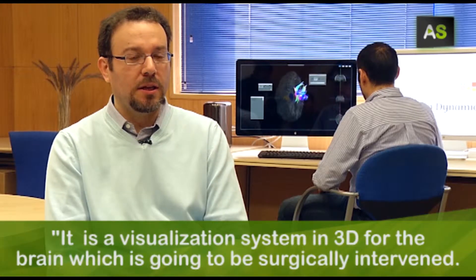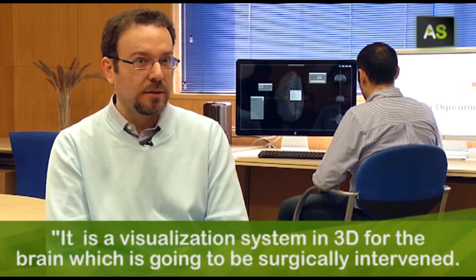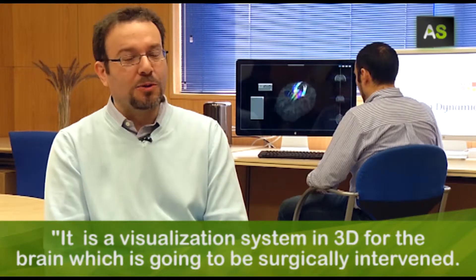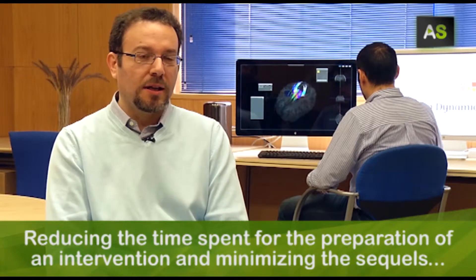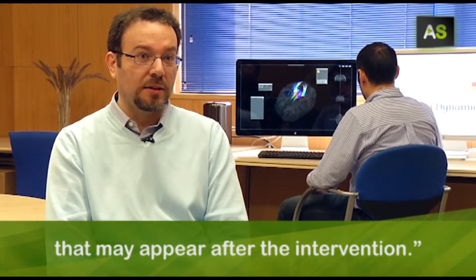Simplemente es un sistema de visualización en tres dimensiones del cerebro que se va a operar en una intervención quirúrgica, acortar los tiempos de prepararse a una intervención y minimizar las secuelas que pueden dejar después de la intervención.